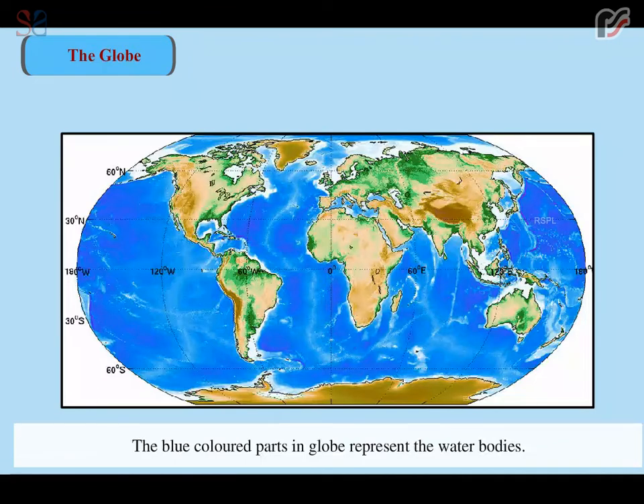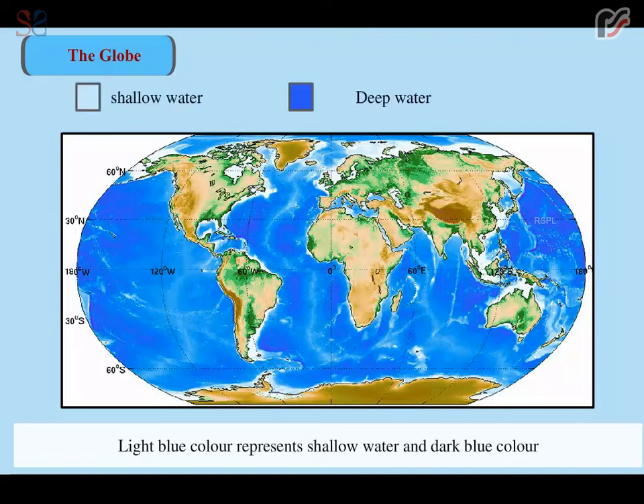The blue colored parts in the globe represent the water bodies. Light blue color represents shallow water and dark blue color represents water which is deep.